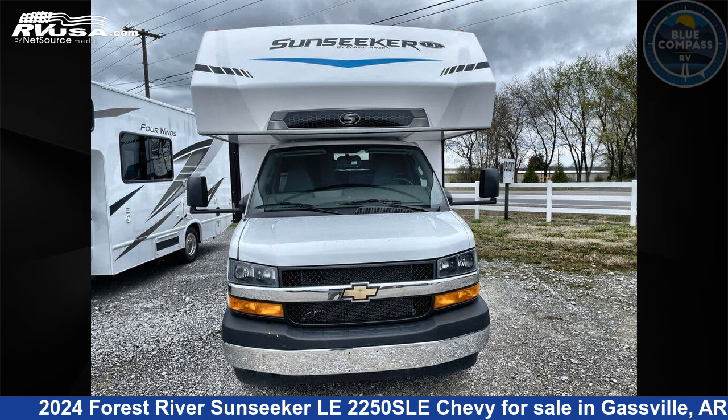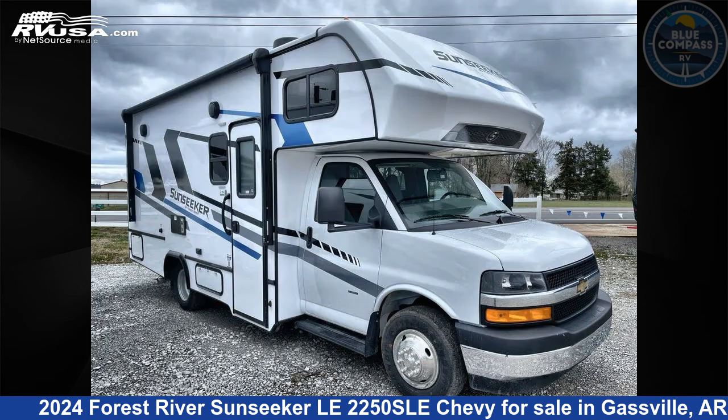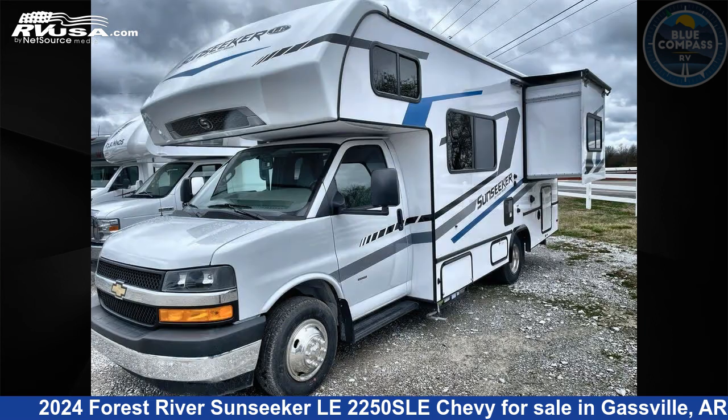This 2024 Forest River Sunseeker LE 2250SLE Chevy is a Class C RV. It is located in Gassville, Arkansas 72635 and is offered for sale by Blue Compass RV Gassville. Click the link in the video description to visit RVUSA.com and see more photos as well as the current price.